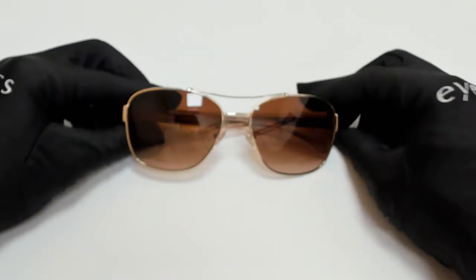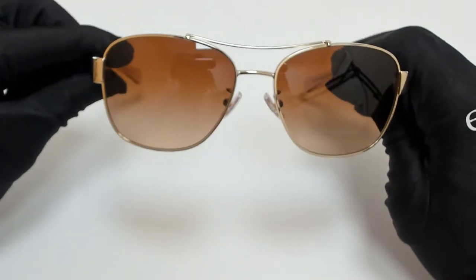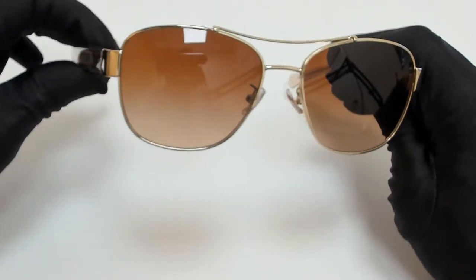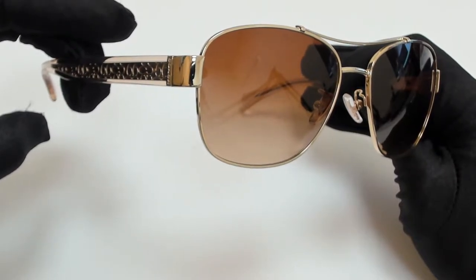Hi everyone, greetings from iSpecs.com. I'll be demonstrating Coach Sunglasses Model HC 7064, color code 926513.